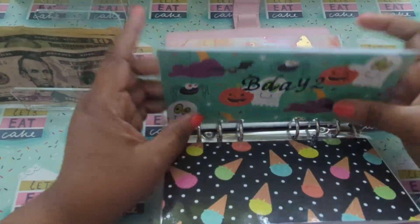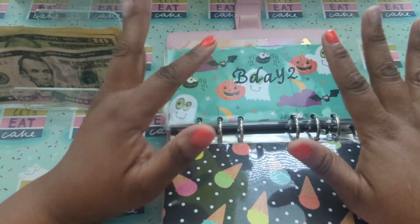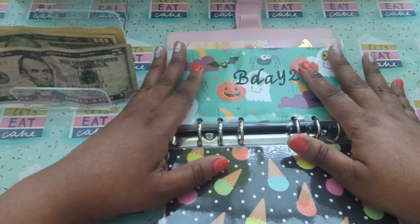It's funny because I never thought that I would look forward to saving money, doing my envelopes and saving money by doing my savings challenges.